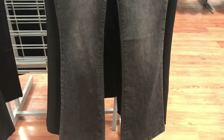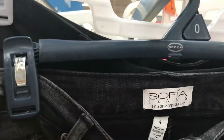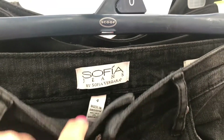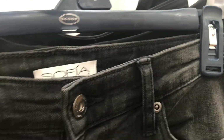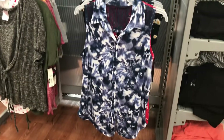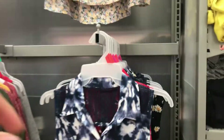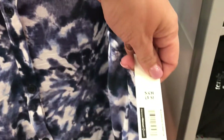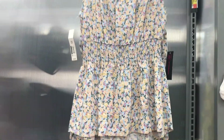I did want to share this bootcut jean with you guys — I'm hearing that's going to be a trend for fall. I hadn't really seen too many of them, so when I saw this I thought I'd share it. This is a size 4 but it was only $5, so keep an eye out for that. Then there was this really cute little tie-dye shirt with lace backing for $10.96.